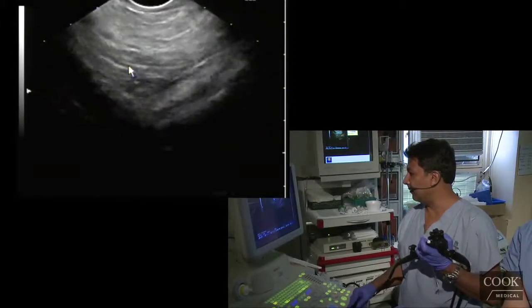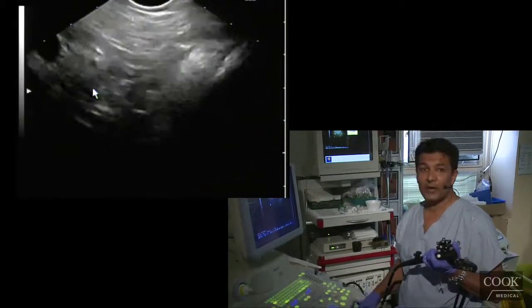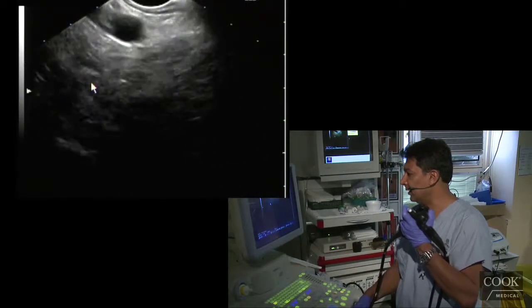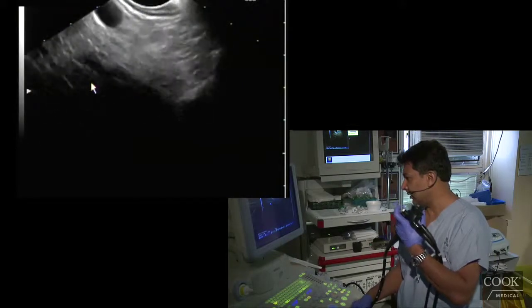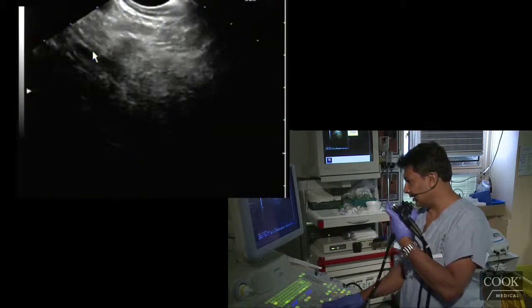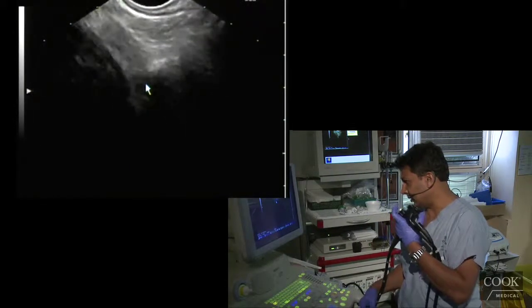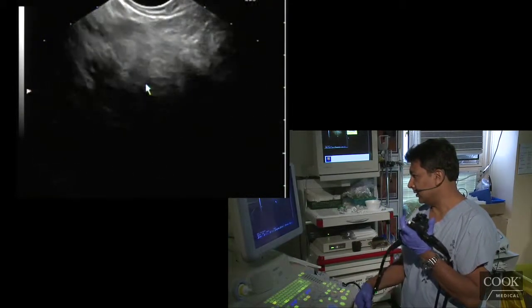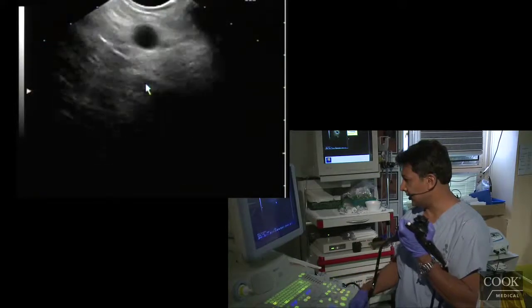We look at the celiac and we want to find the adrenal. So you find the celiac axis here, just torque right, and the adrenal is usually right there. There it is, right in here, and that looks pretty much okay.